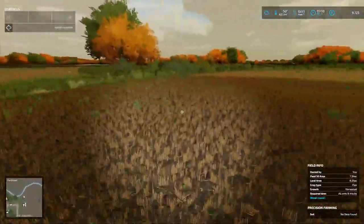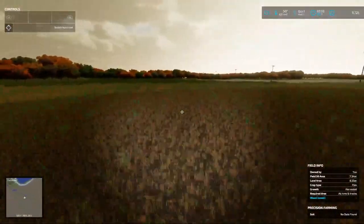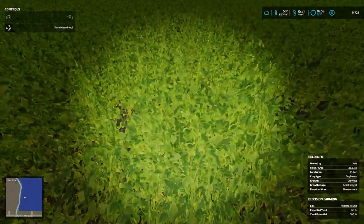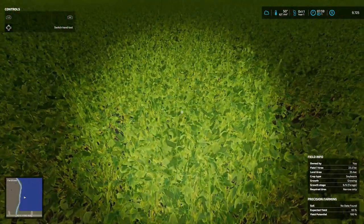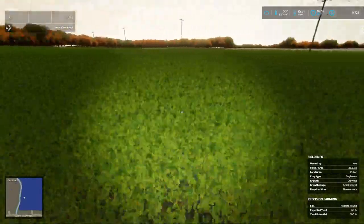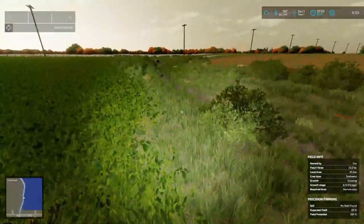Let's go check our bean fill. The soybeans are at 66% forage — one more growth stage. So maybe tomorrow or later today. Yeah, they need to be brown, not green.